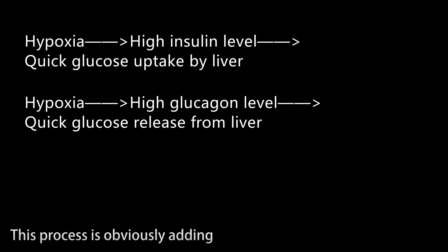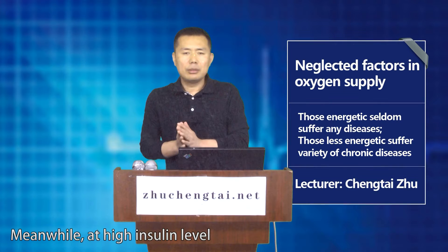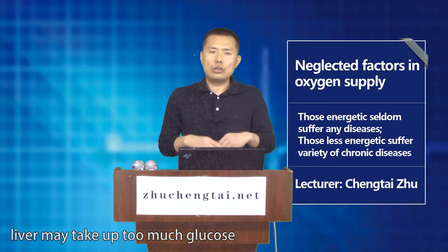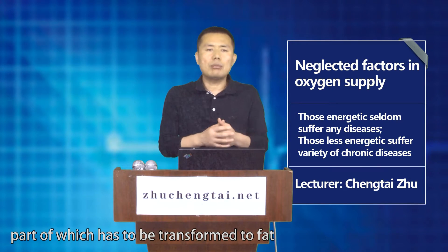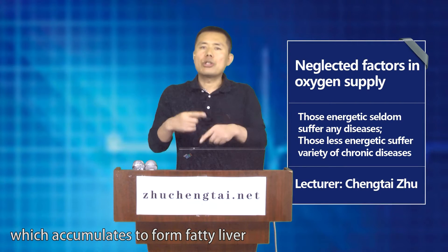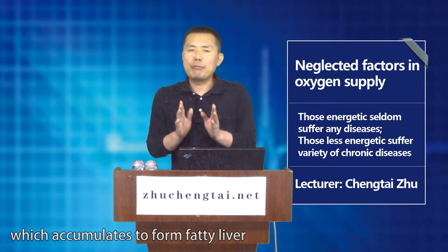This process is obviously adding tremendous burden to liver. Meanwhile, at a high insulin level, the liver may take up too much glucose, part of which has to be transformed to fat, which accumulates to form fatty liver.